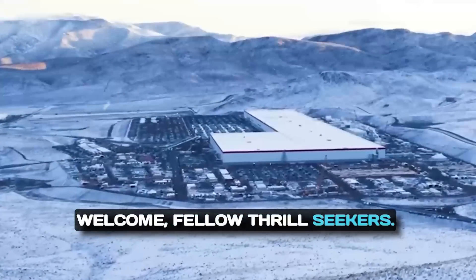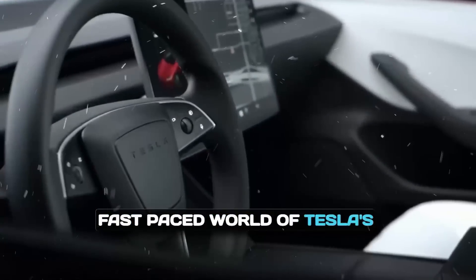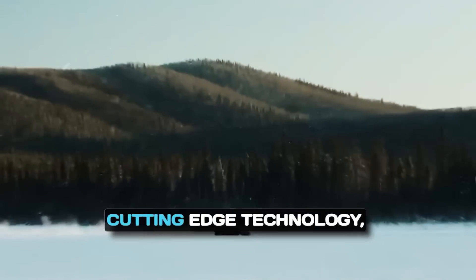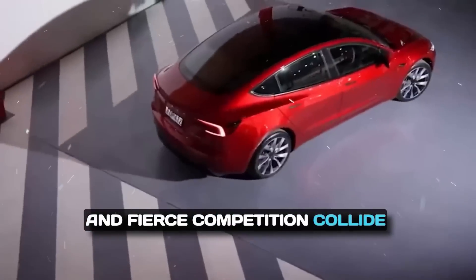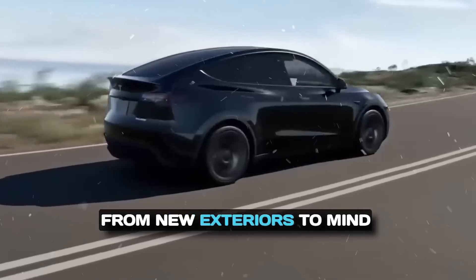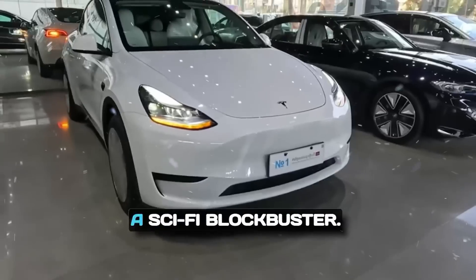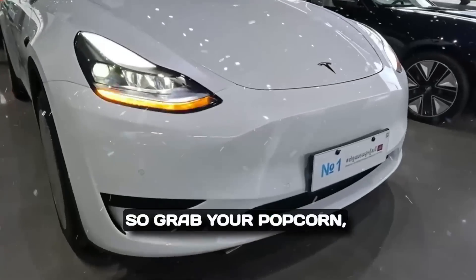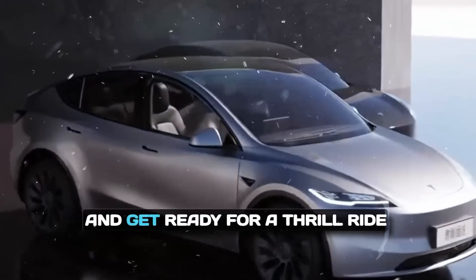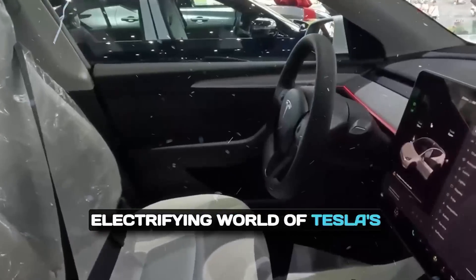Welcome fellow thrill seekers. We're diving headfirst into the fast-paced world of Tesla's Model Y's latest upgrades in China, where sleek designs, cutting-edge technology, and fierce competition collide in a battle for EV supremacy. From new exteriors to mind-blowing tech upgrades, Tesla's latest moves are like something straight out of a sci-fi blockbuster. So grab your popcorn, rev up your engines, and get ready for a thrill ride like no other as we explore the electrifying world of Tesla's.